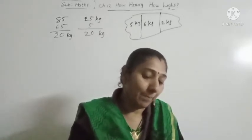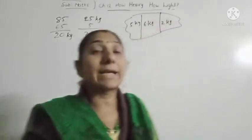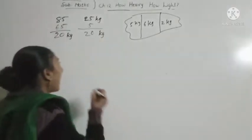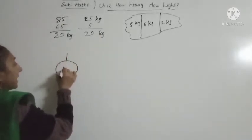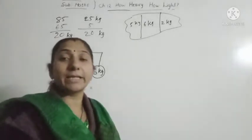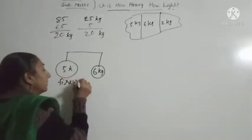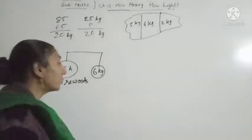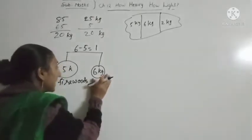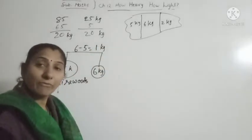We can see how Abdu weighs 1 kg. He does not have a 1 kg stone, so in one pan he will put 6 kg and in the other pan he will put 5 kg, then add firewood to the 5 kg side. The firewood brings it level — 6 minus 5 equals 1 kg. So he gets 1 kg of firewood.